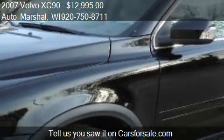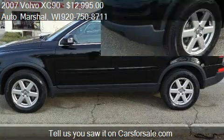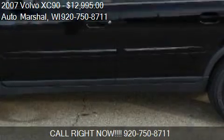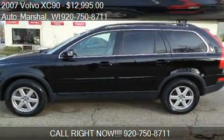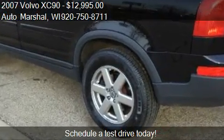Call us at 920-750-8711, or stop by our lot. Find us at 2530 Sonata Street in Appleton, Wisconsin, on our website, or check us out on carsforsale.com.